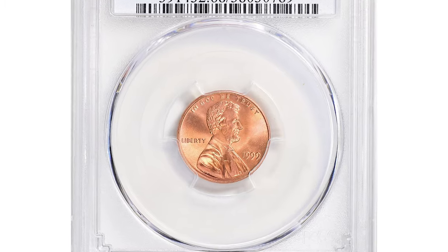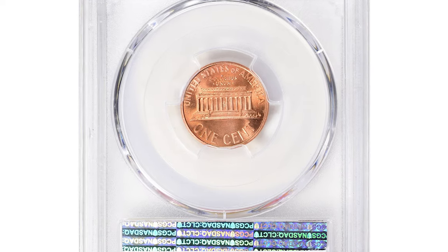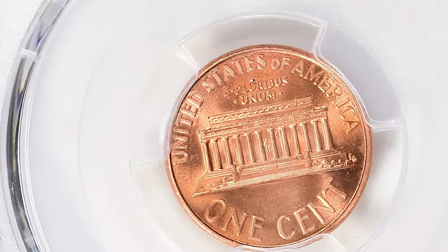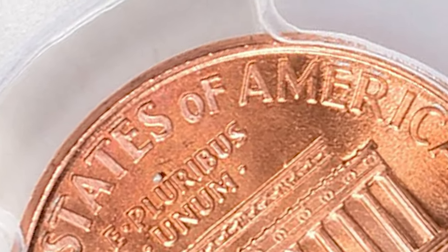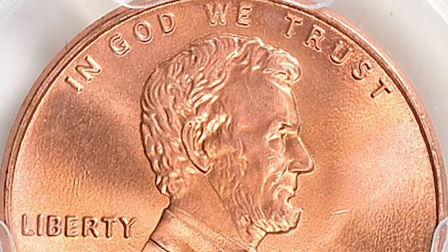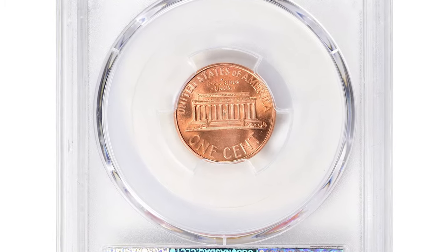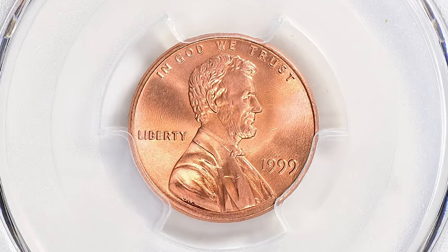Here is a 1999 Lincoln cent from the fabulous and elusive wide AM variety, graded mint state 68 red by PCGS. The wide AM variety of the 1999 cent refers to a particular die variety characterized by a wider spacing between the A and M in the word "America" on the reverse. The normal variety of the 1999 Lincoln cent has a closer, narrower spacing between the A and M — they are almost touching. Coins graded MS68 are considered to be of high quality, exhibiting excellent luster, sharp strike, and minimal blemishes.